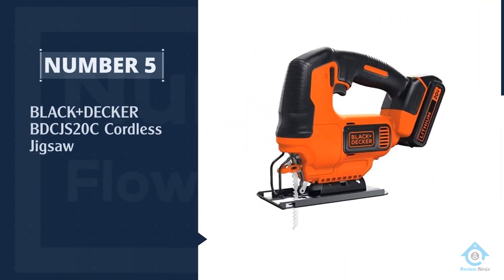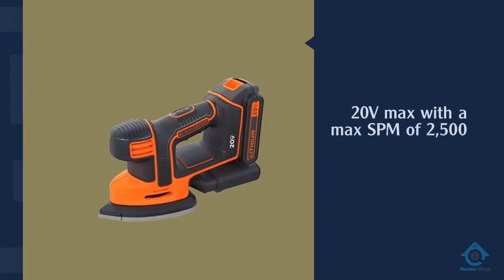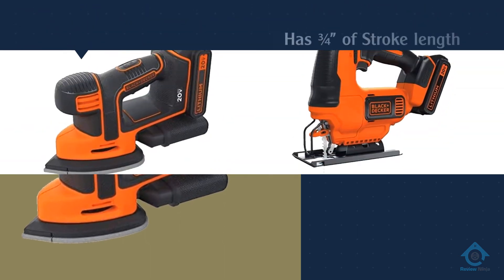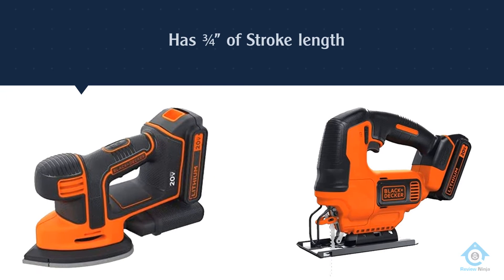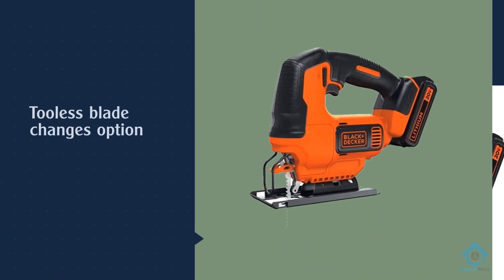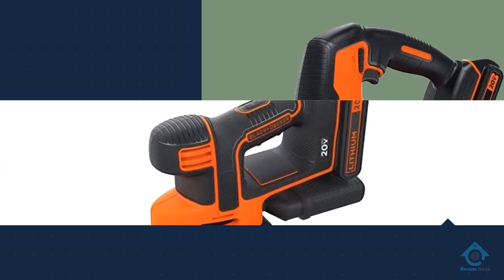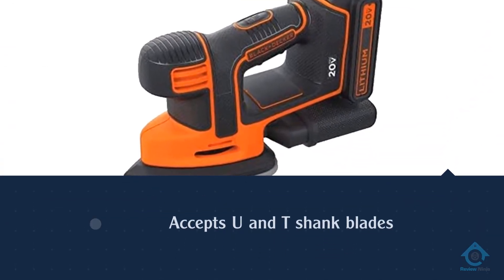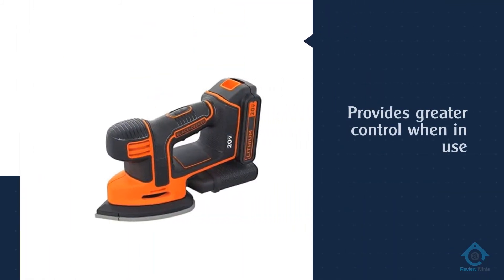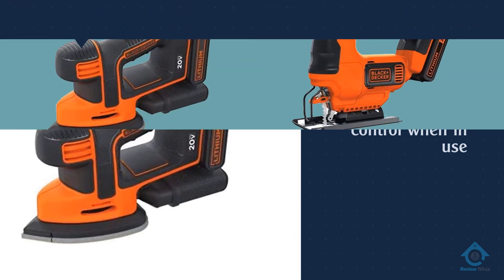Number five: Black+Decker BDCJS20C cordless jigsaw. If you're looking at price tags when searching for a new jigsaw, this model could be the one for you. The P5231 combines performance and power with a raft of innovative features, culminating in a jigsaw that is well worth its value for money. Cordless jigsaws often get a bad rap when discussing performance in the power department, yet that's an aspect that won't be an issue with the P5231. For more details, click the link in the description. Thanks for watching.